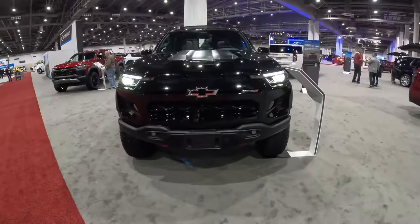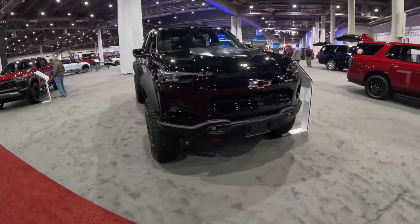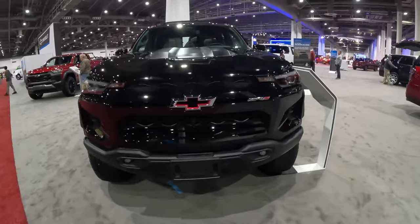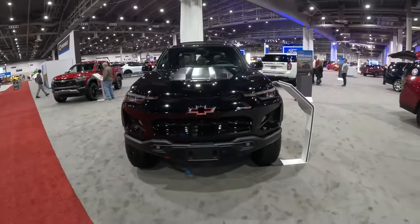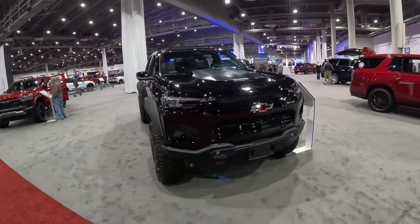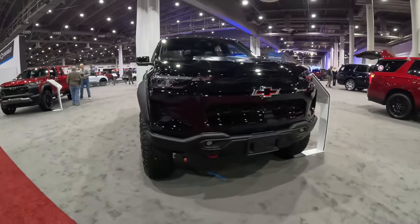As we close the hood, you can see this thing looks menacing in black — all the black up front, the LED lighting, the bow tie that allows extra air to that 2.7-liter, and that flat satin black power bulge on the hood, which unfortunately is just glued on, but you do get a really menacing look here on the ZR2 AEV Bison.